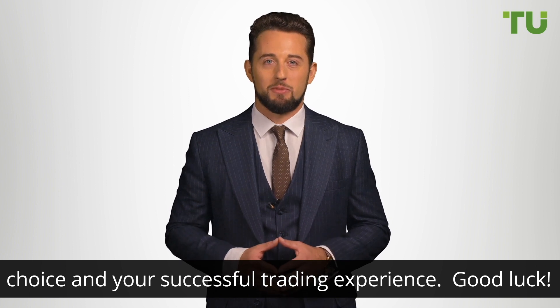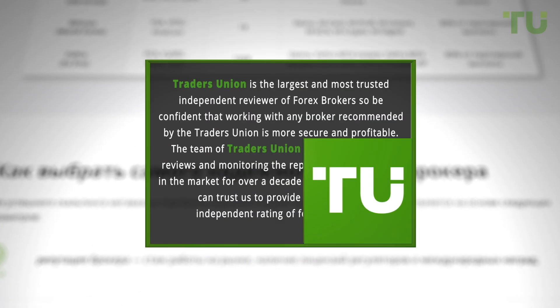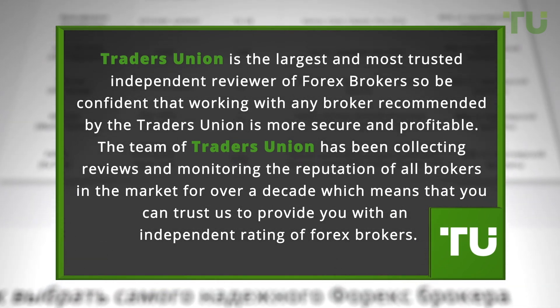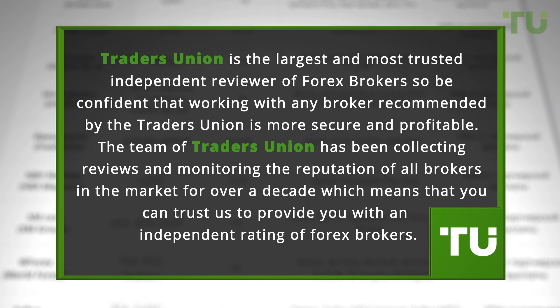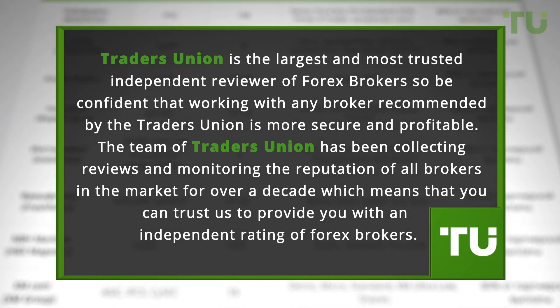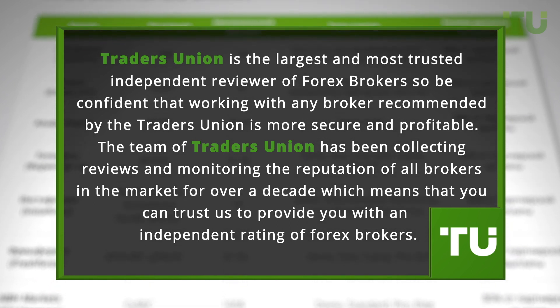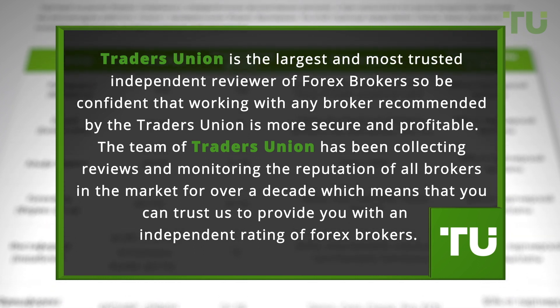Good luck, traders. Traders Union is the largest and most trusted independent reviewer of Forex brokers, so be confident that working with any broker recommended by Traders Union is more secure and profitable. The team of Traders Union has been collecting reviews and monitoring the reputation of all brokers in the market for over a decade, which means that you can trust us to provide you with an independent rating of Forex brokers.